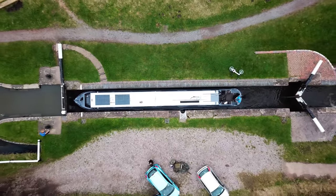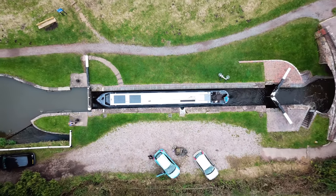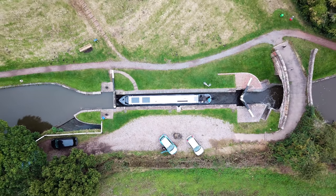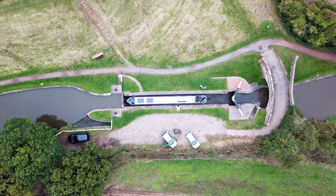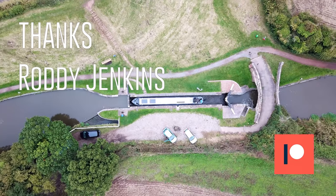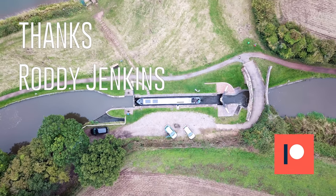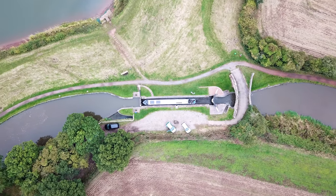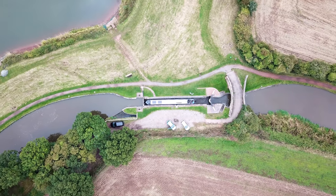In next week's vlog, we go up all 36 locks in one long, wet and tiring day. But before then, I'd like to thank Roddy Jenkins for his top level Patreon support. Thanks, Roddy. Until next time. See you later. Bye.